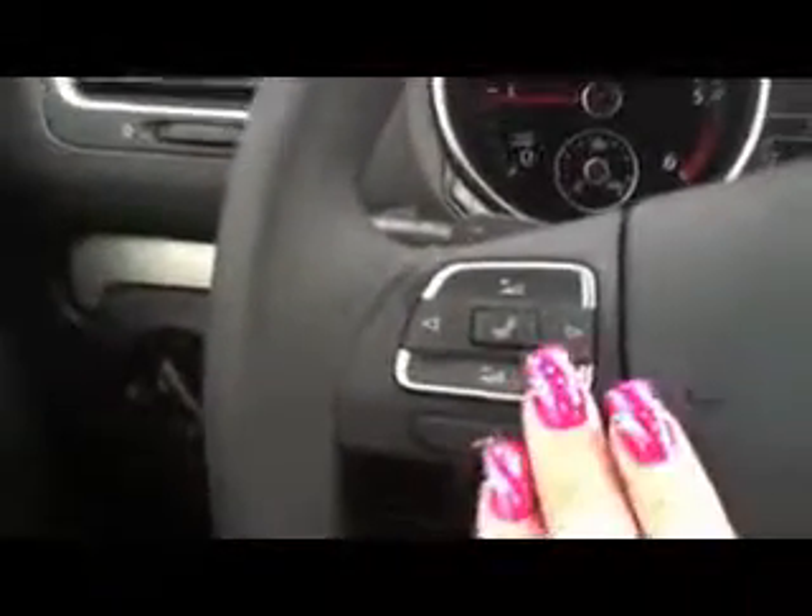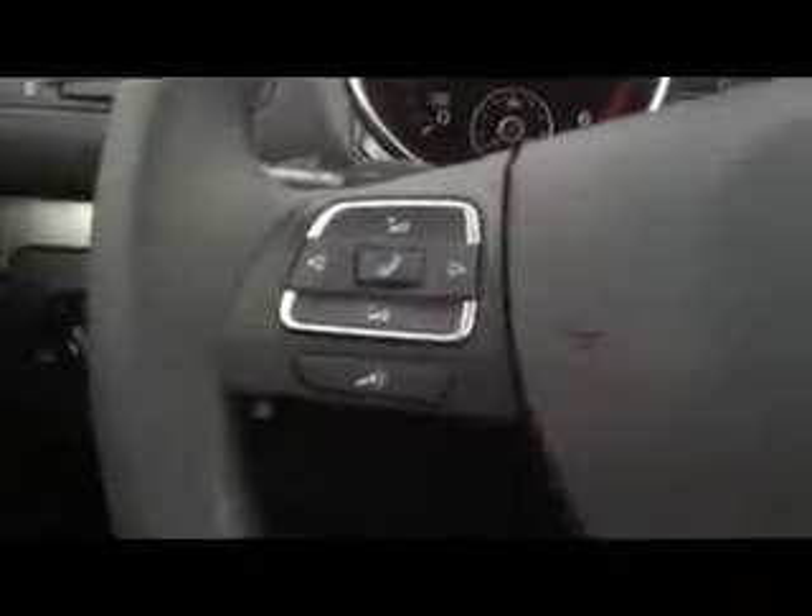It's got cruise control back here. You've got all your controls on the steering wheel here for Bluetooth. You have full MFI capabilities here, which is up here. And this one only has 12 miles on it, so it's brand new.